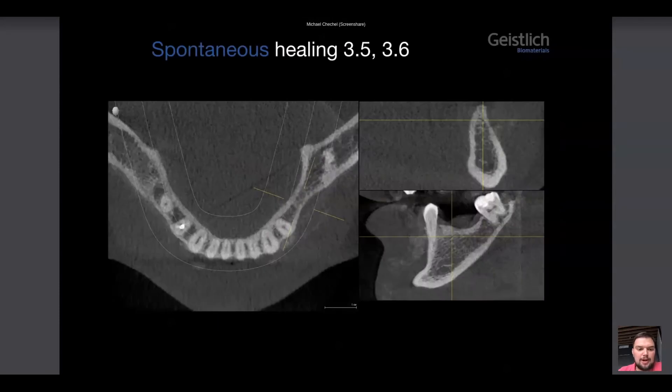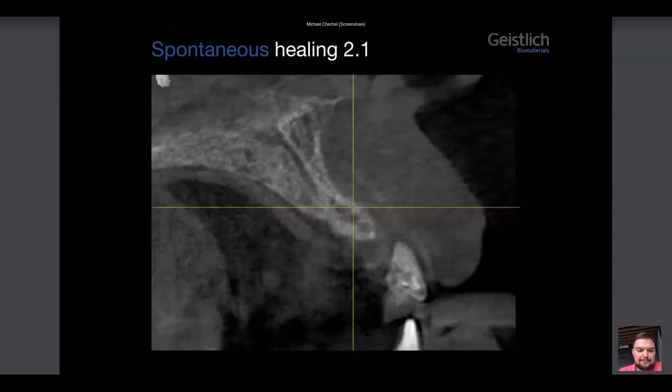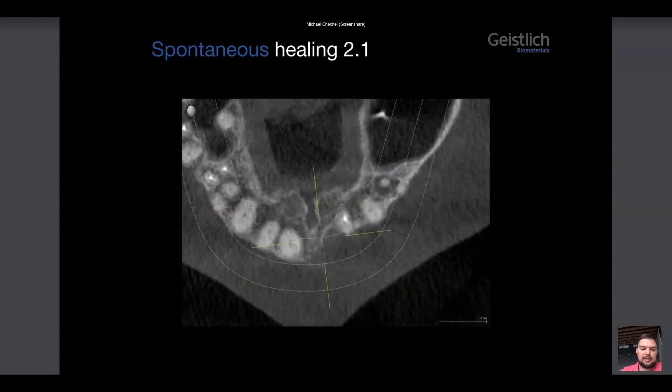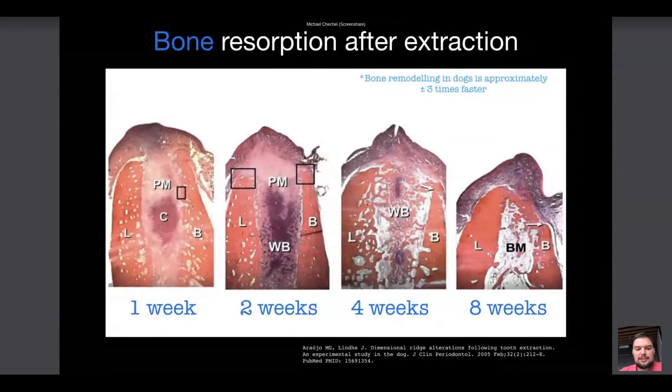We quite often have patients like this when they have had their teeth extracted long ago — in most cases in the lateral area. On the contrary, in the aesthetic area we quite often face a situation where it's not possible to place an implant, or we need to do simultaneous bone augmentation. This is additional trauma for the patient. Why does this happen?